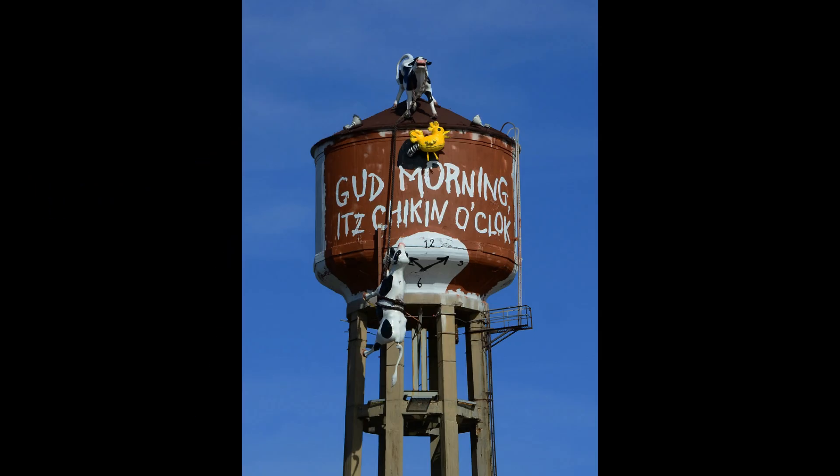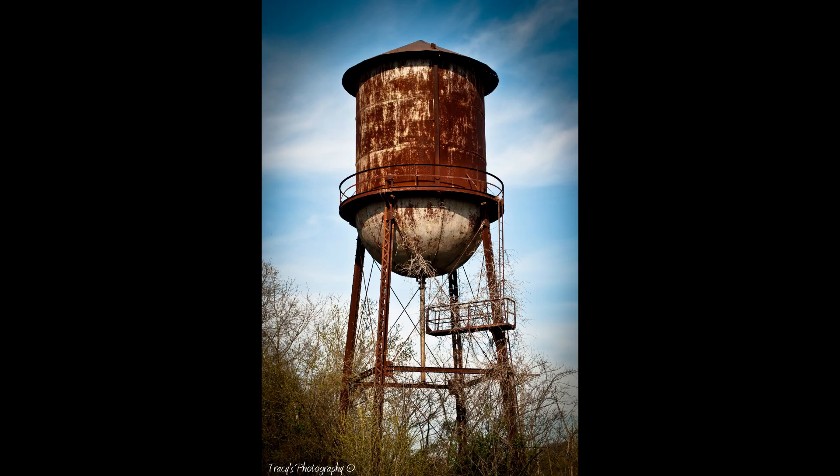The main benefit of a water tower is meeting peaks in consumption without additional pumping power, and it can also serve as an emergency water supply for fire protection systems.